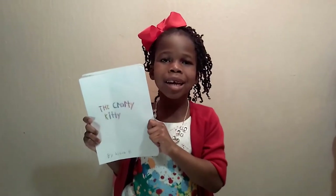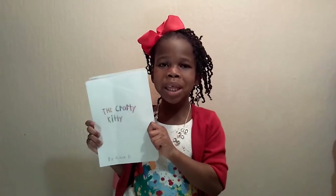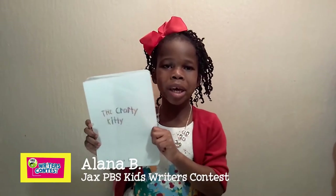Hi, my name is Alana and today I will be reading The Crafty Kitty by Alana B.